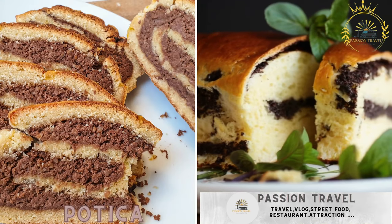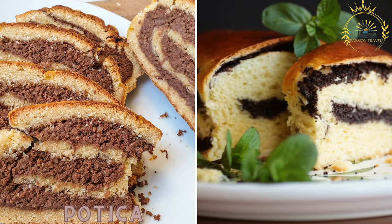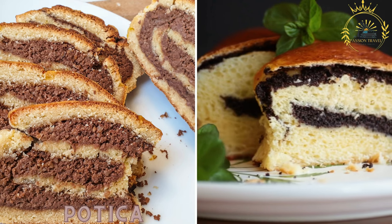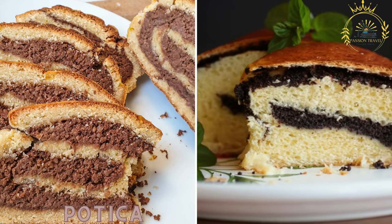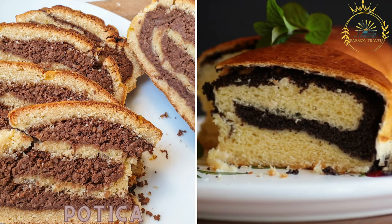Potika is a rolled pastry that is a staple of Slovenian cuisine. It consists of a thin dough filled with various sweet fillings, such as walnut, poppy seed, tarragon, or cottage cheese. It is often enjoyed as a dessert or a sweet snack.